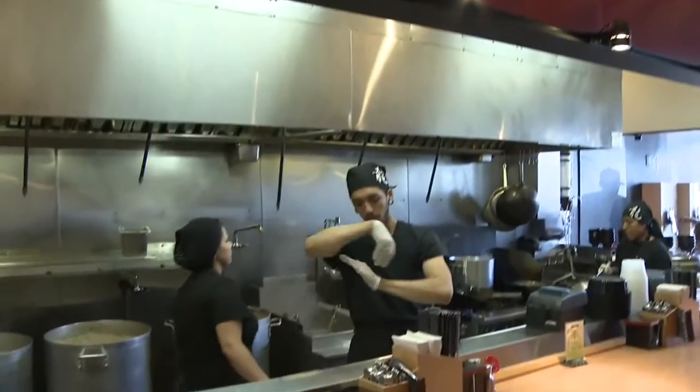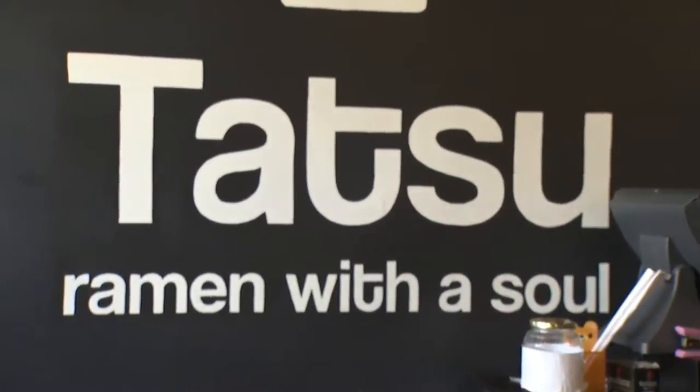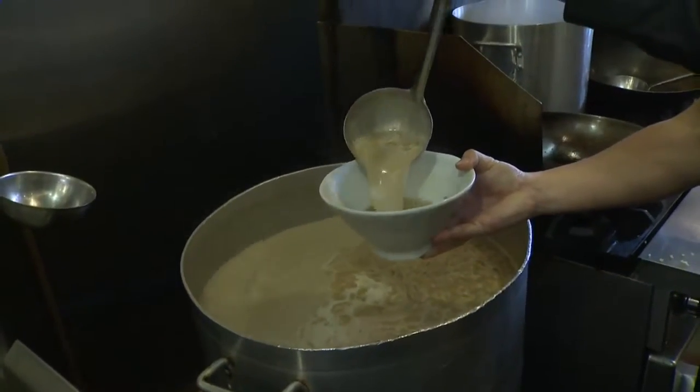Hey everybody, I am here with Ryu, who owns this fantastic place called Tatsu. Why here? Why now? What is this place? When I was in college, I really wanted to open a great ramen restaurant. And so I started entrepreneurship at USC. Fantastic. What makes this place so special?